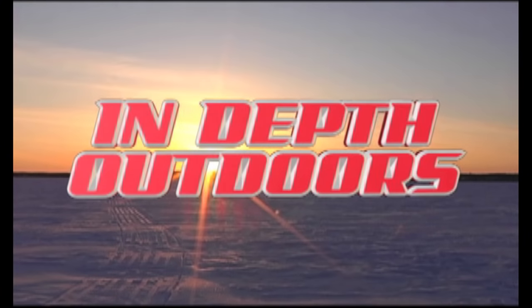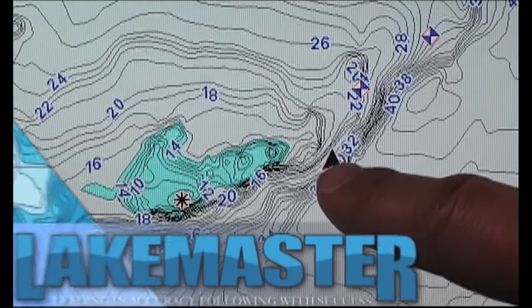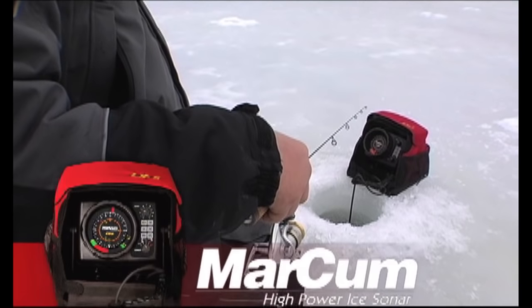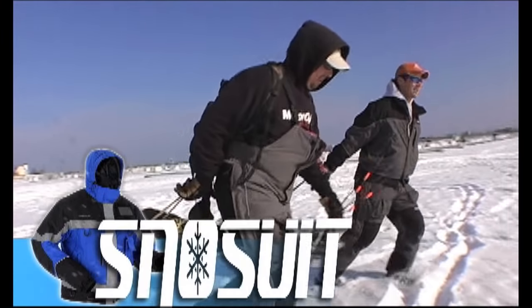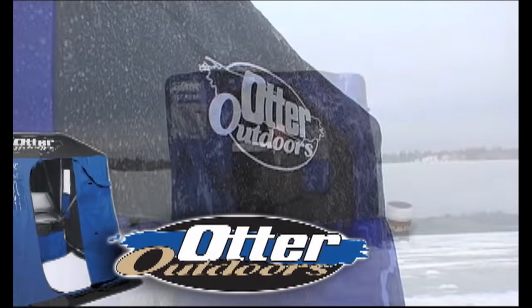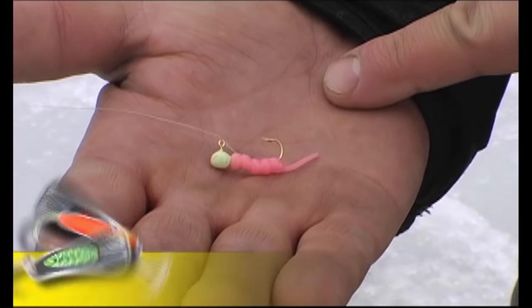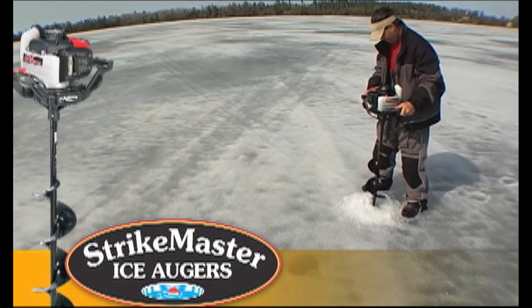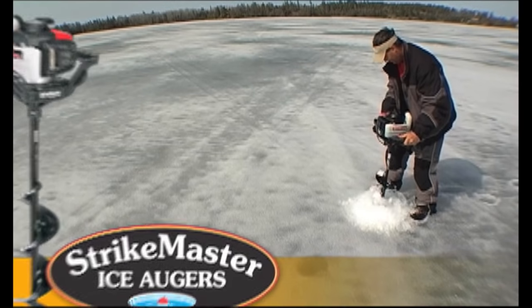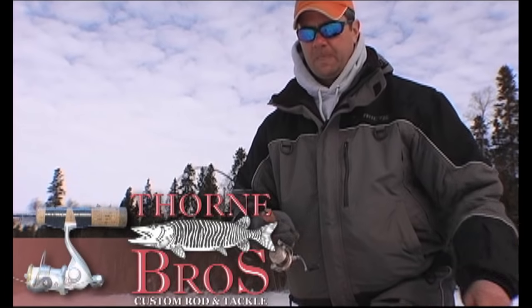This is In-Depth Outdoors, brought to you by LakeMaster — leading in accuracy, following with success. Markham High Power Ice Sonar. Snowsuit Performance Winterwear, engineered with you in mind. Otter Outdoors — get out onto the ice and into the outdoors. Custom Jigs and Spin — the hottest baits below the ice. Strike Master Ice Auger, introducing the Solo, the ultimate ice auger. Thorne Brothers — makers of premium quality custom rods for the ice angler.